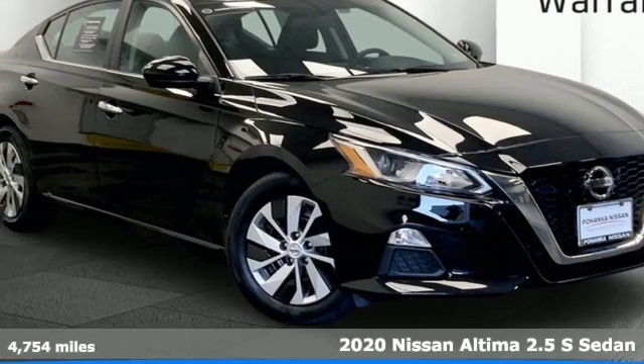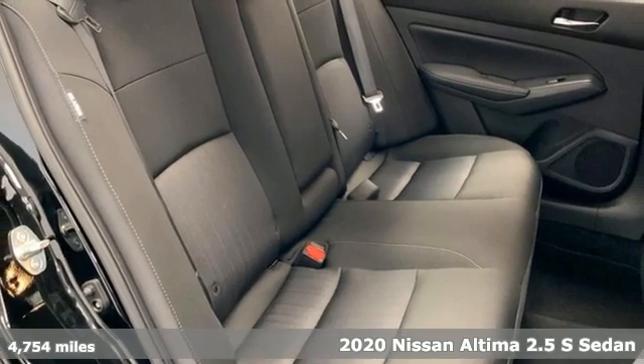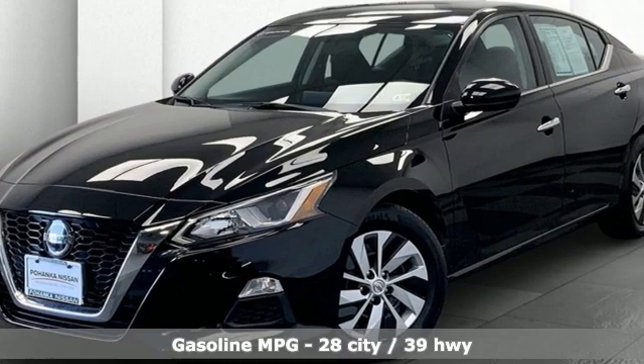It's a 2020 Nissan Altima. This sedan comes equipped with a suite of standard safety, driving and convenience features aimed to inspire certainty behind the wheel.